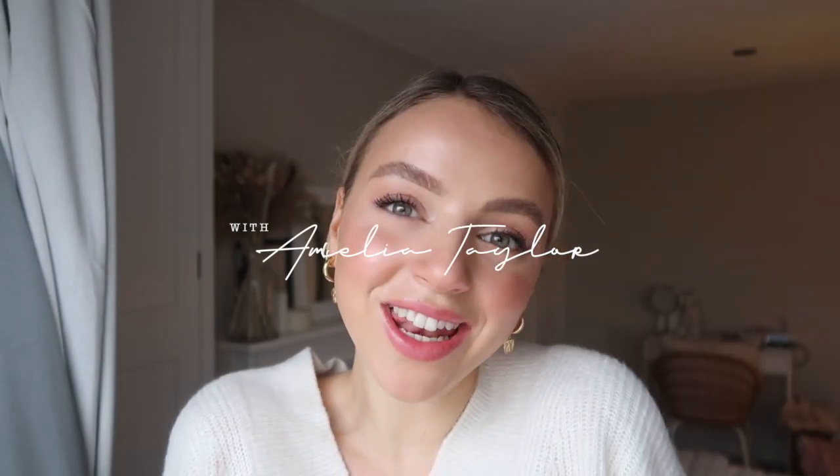Good morning guys! I hope you're having a lovely start to your day, or a lovely evening. I always start with saying good morning, but you're probably watching this at 5pm or midnight. Welcome back to a new weekly vlog, I hope you are doing well.